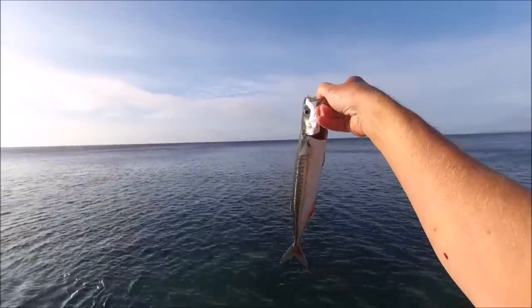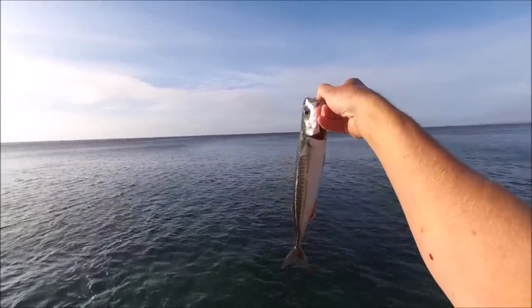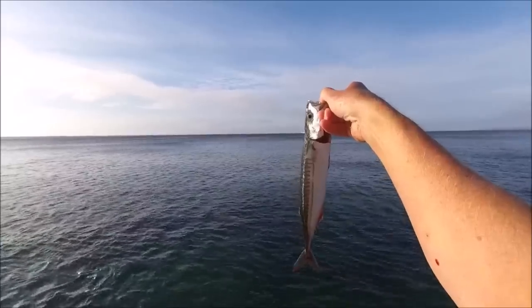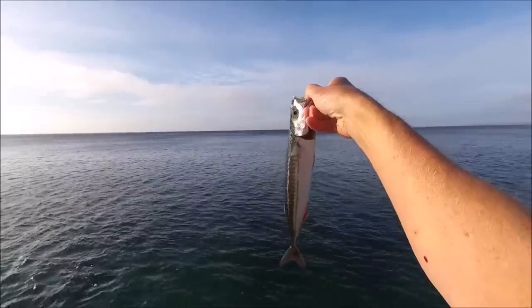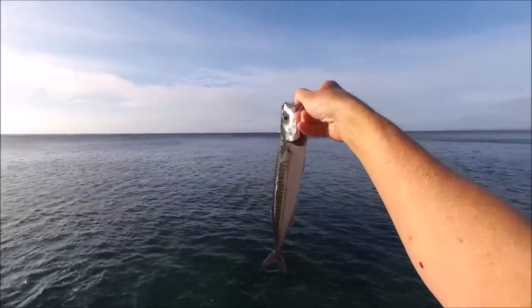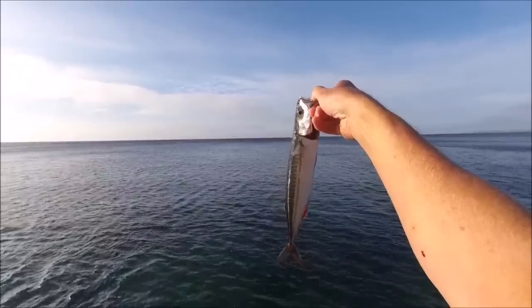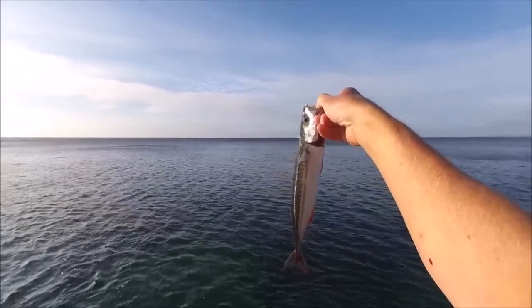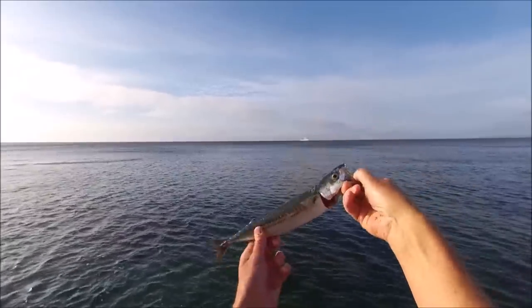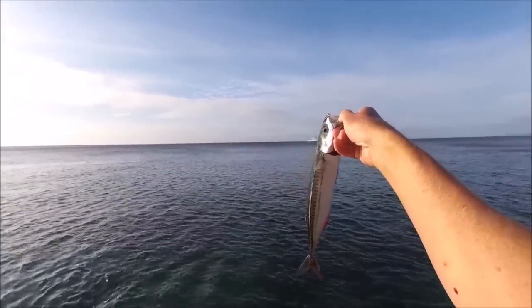When it comes to shore fishing for mackerel, give me spinning or what I'm doing today - float fishing - any time. Rather than hurling out a string of six feathers with four or five ounces of lead, which is highly productive but also hard work. This float fishing is so much more relaxing.